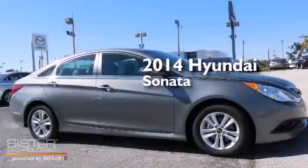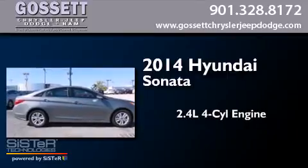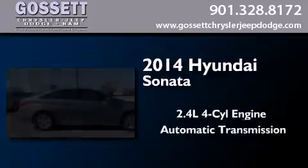This is a brand new 2014 Hyundai Sonata. It features a 2.4-liter, four-cylinder engine and an automatic transmission.